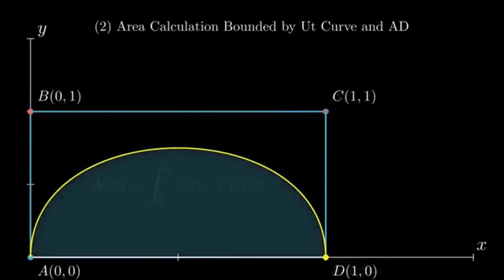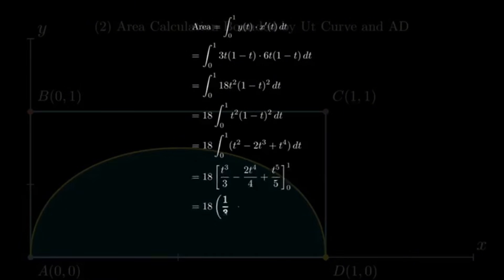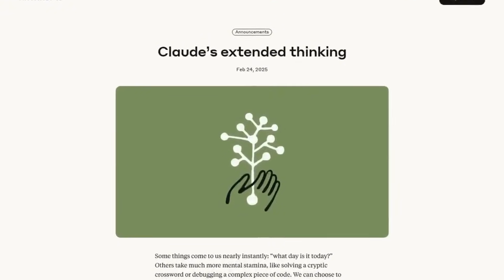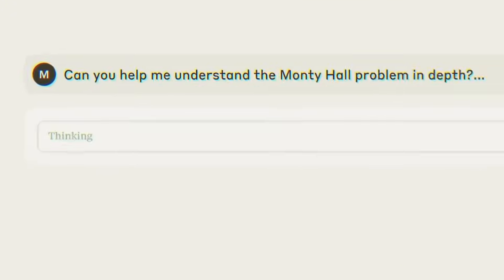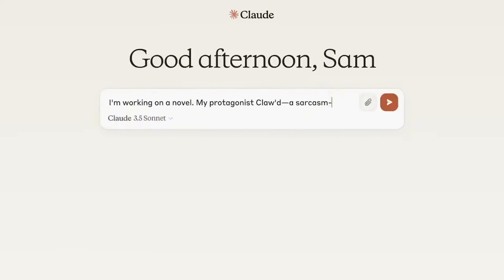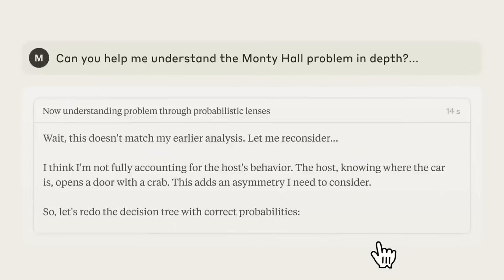Claude's Learning Mode isn't just theoretical — it's already being integrated into academic systems. Northeastern University has partnered with Anthropic to roll out Claude across all 13 of its campuses, impacting over 50,000 students and staff. Claude is being used in multiple areas: helping students with assignment structure, supporting faculty with research prompts, and even aiding administrators with enrollment data analysis. Other institutions like the London School of Economics and Champlain College are experimenting with Claude to enhance critical thinking in student work. Instead of replacing instruction, Claude supplements it, helping learners frame ideas, test logic, and explore alternate perspectives.